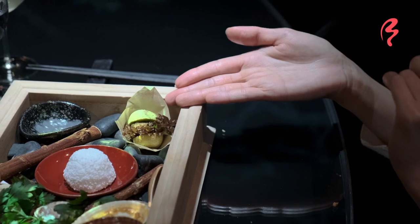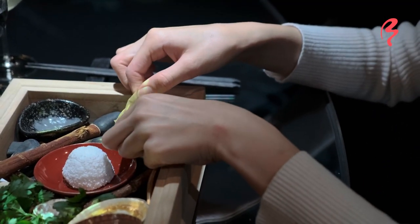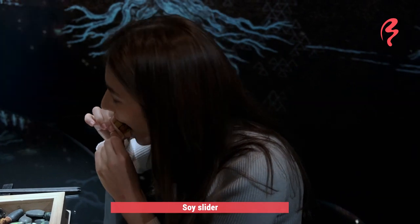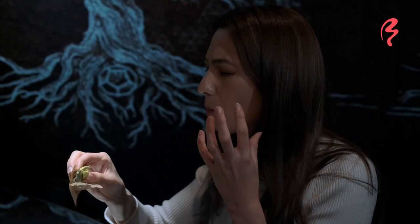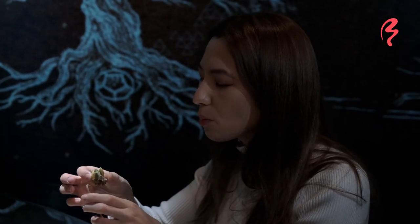This is our last element — wind. And it says that it is a soy slider. It's so cute! Itadakimasu. Is it really a soy slider? Because it tastes like meat. It's not like a brioche bun — it's got a bite to it. And there's a little bit of homemade ketchup inside. This is nice. It's a good little appetizer.